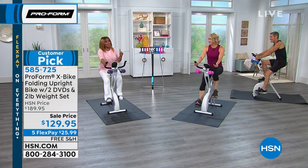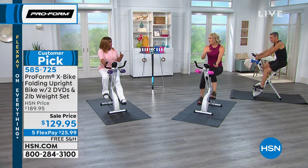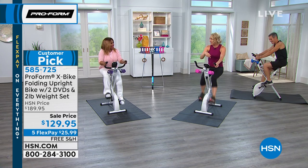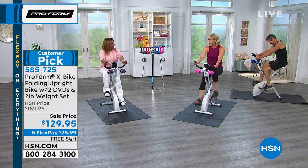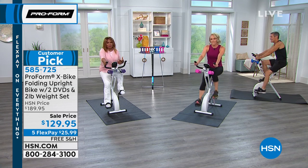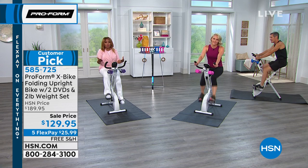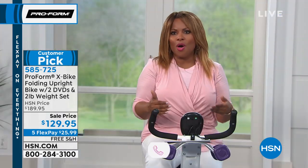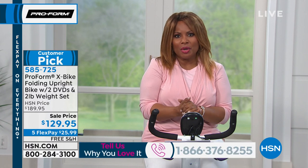She looks pretty amazing — she was riding really fast. Our testimonial talk line is open, so if you have your story with the ProForm X-Bike, give us a call — we'd definitely enjoy talking to you.